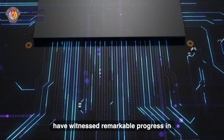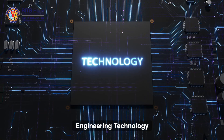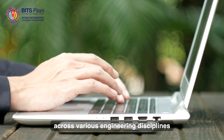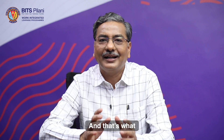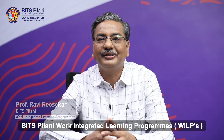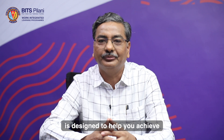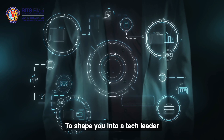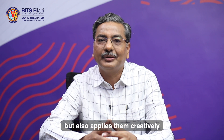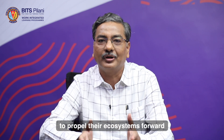The past few years has witnessed remarkable progress in engineering technology. The future belongs to those who possess diverse skillsets across various engineering disciplines. And that's what BITS Pilani Work Integrated Learning Program WLP's B-Tech Engineering Technology Program is designed to help you achieve — to shape you into a tech leader who not only learns new technologies but also applies them creatively and strategically to propel their ecosystems forward.